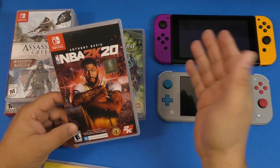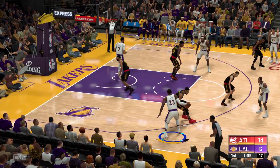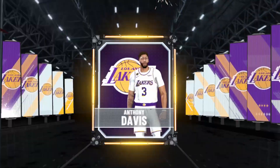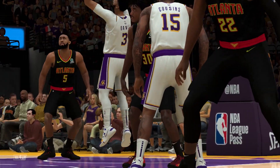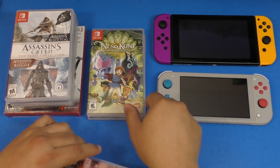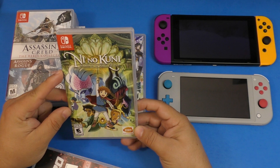NBA 2K20 is a game I keep on my Nintendo Switch all the time. Since I'm missing the NBA because of the COVID-19 lockdown, if you like the NBA or sports games in general, this is one of the best sports games on the Nintendo Switch, period.